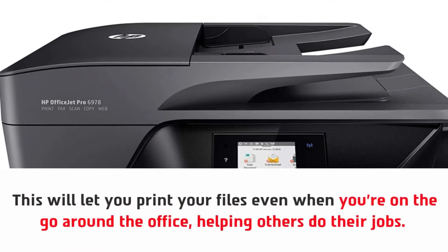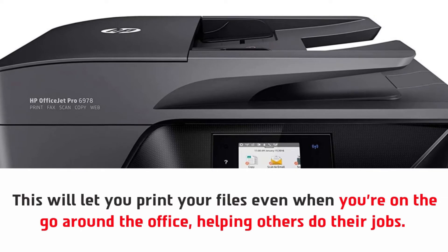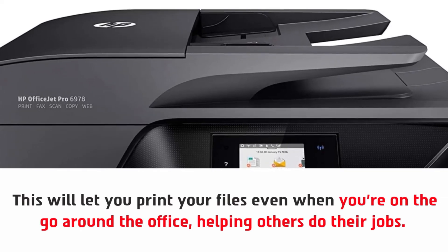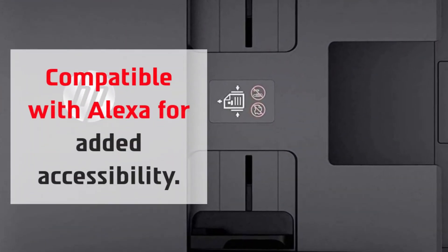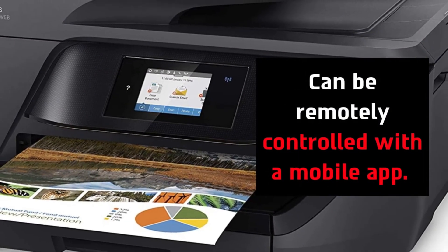This will let you print your files even when you're on the go around the office helping others do their jobs. It's also compatible with Alexa for added accessibility and can be remotely controlled with a mobile app.